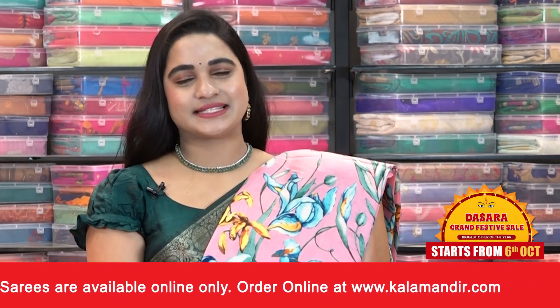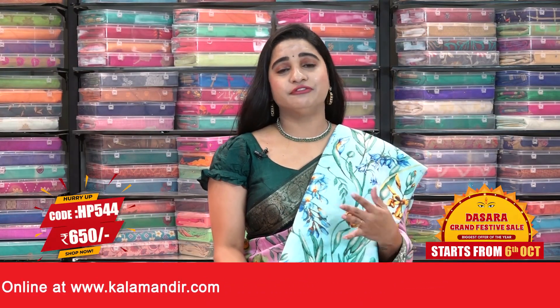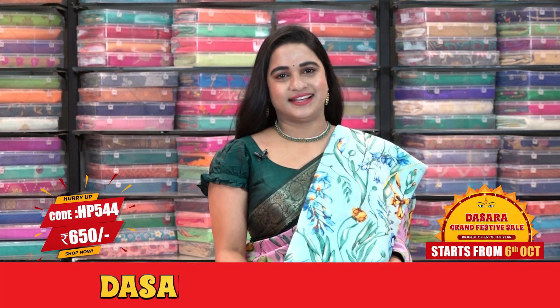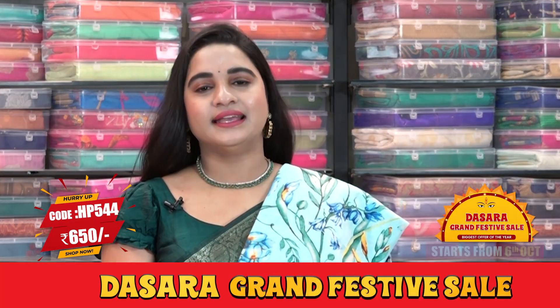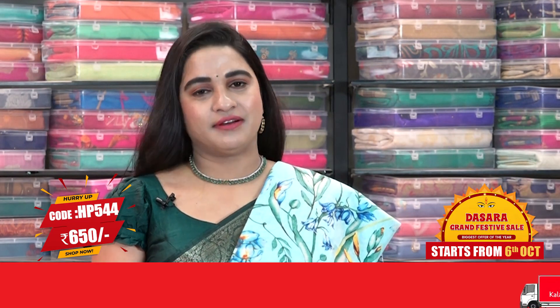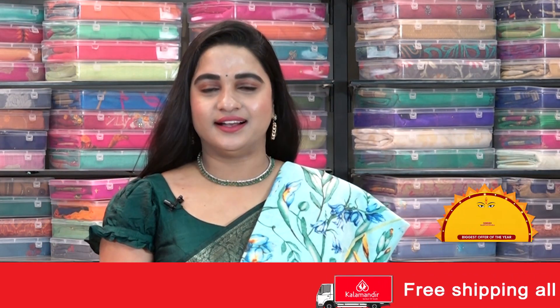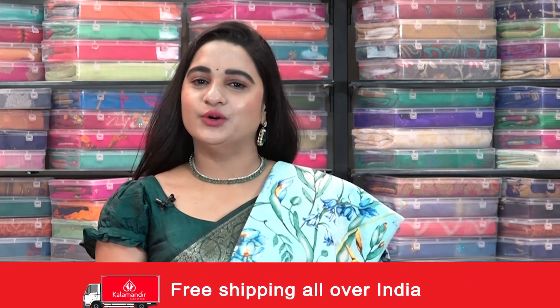Next combination: light sky blue and navy blue color — such a different and very pleasant combination. Saree code HP544, actual price 1300, and offer price is 650 rupees. To buy, take a screenshot and ping us on our WhatsApp number 9852985299. Shipping is free within India, and cash on delivery is also available within India.